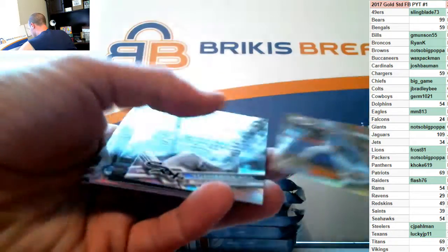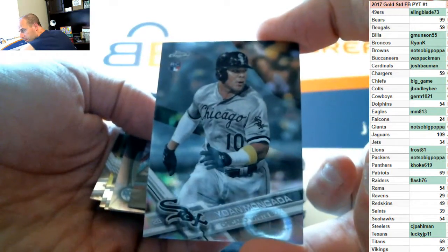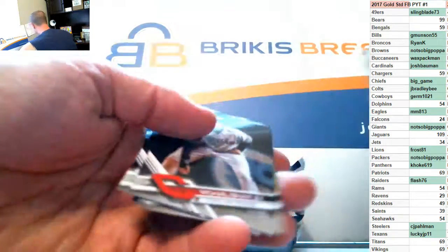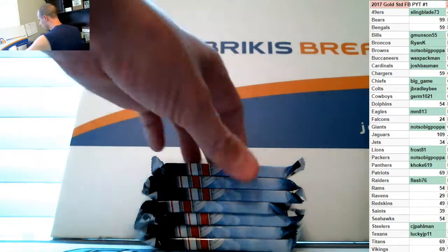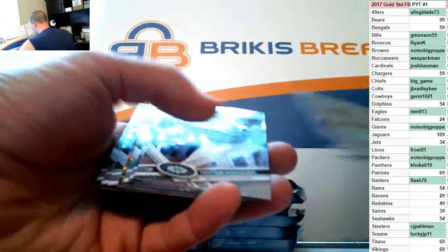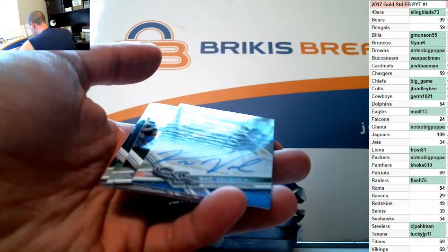Gurriel on the '87, that's a Moncada rookie refractor, Moncada, Contrarius, Cano inserts. Hunter Dozier on the rookie refractor.